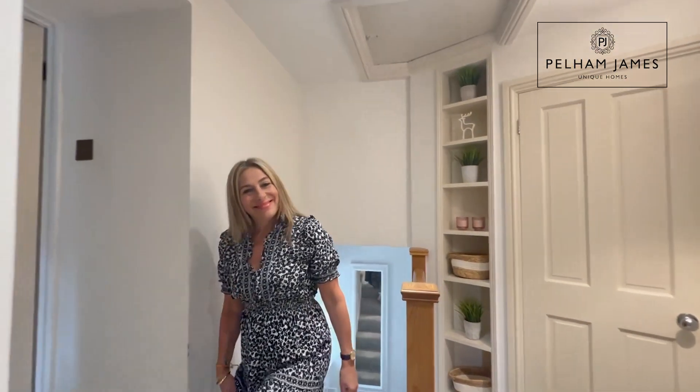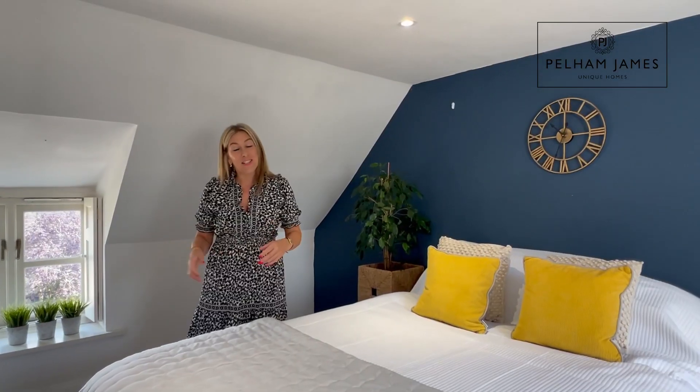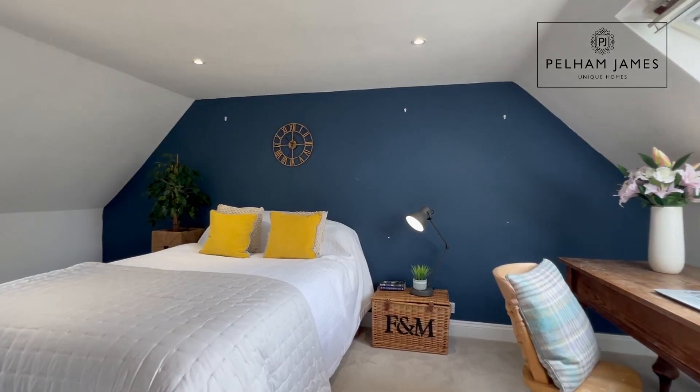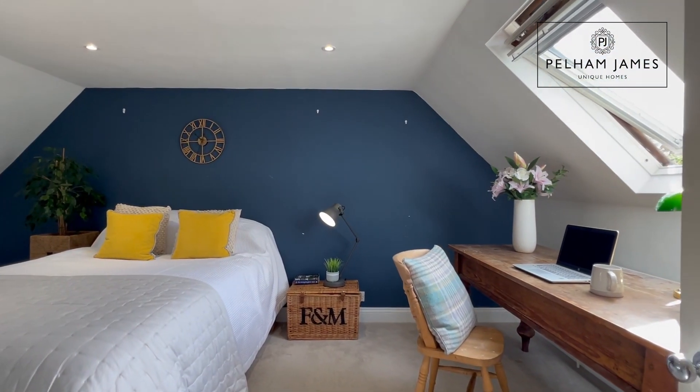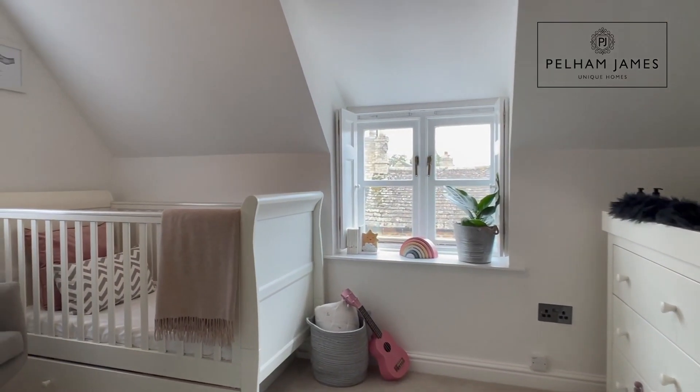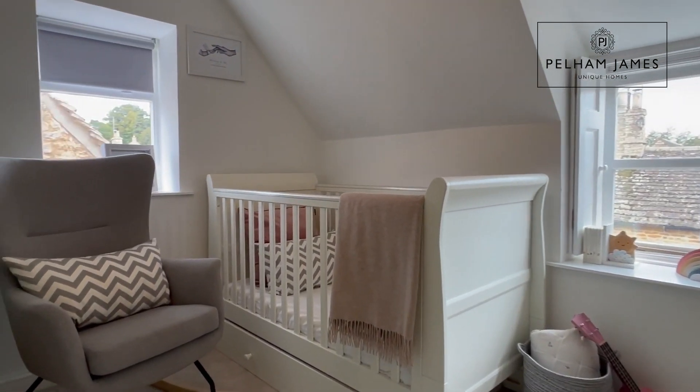At the top of the stairs and turning right you'll find the first of the three bedrooms. This great size double bedroom has a fabulous ceiling height, a very sweet shuttered window overlooking the front, and a rooflight window to the rear. This pretty single bedroom is also located to the front of the home and is dual aspect, making it a very appealing nursery or the ideal place to work or study from home.